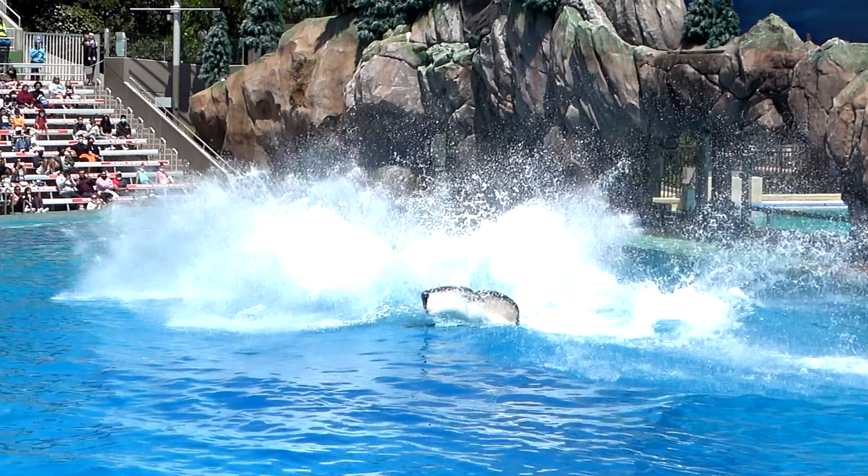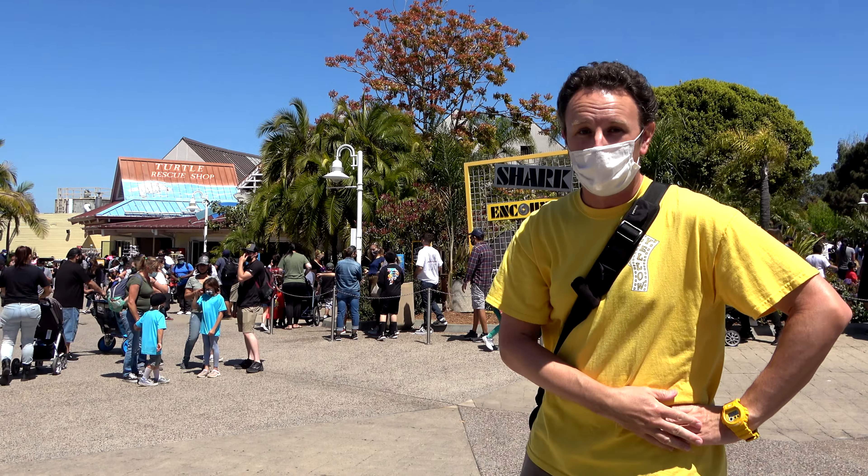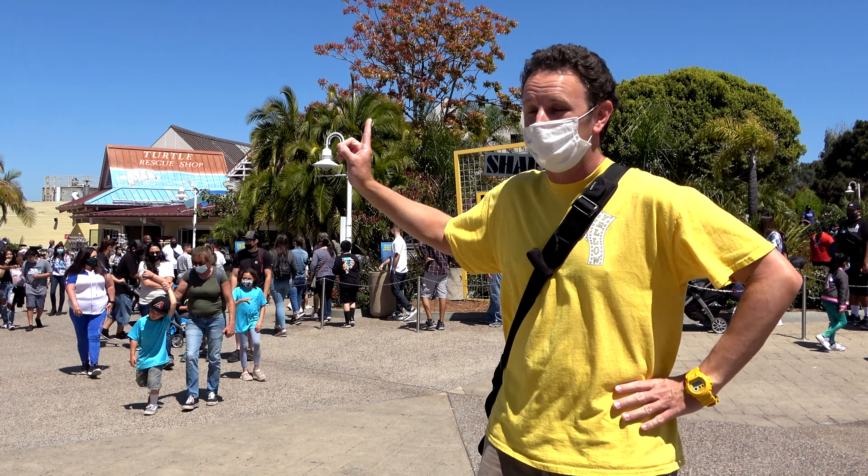Nine things to know before you go to SeaWorld in San Diego. I'm Chris, this is Yellow Productions. Later, I'll be joined by a traveling princess and we're gonna tell you everything you need to know if you're coming to this theme park.